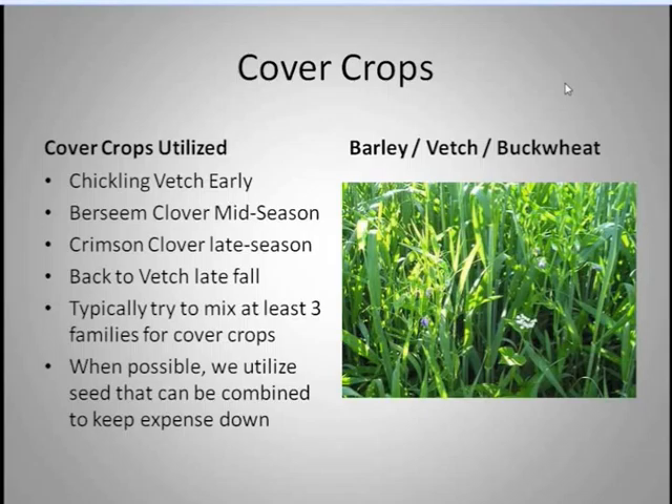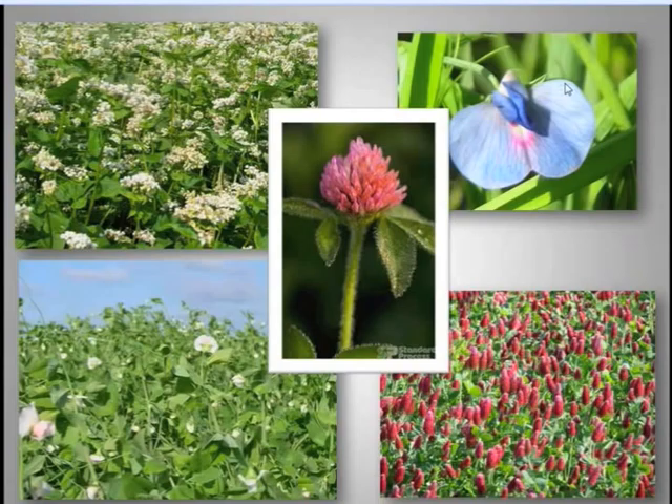We've been very successful at maintaining our organic matter and the tilth of the soil is very healthy. We try to combine and save the legume and grass seed we use in cover crops ourselves — the chickling vetch, barley, oats, and buckwheat from our own production — so cover crops stay cost-effective. The nice thing about vegetables is they're shorter season crops, so we utilize a cover crop on every acre every year.